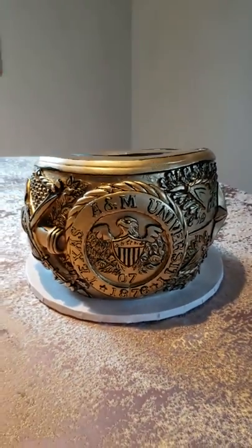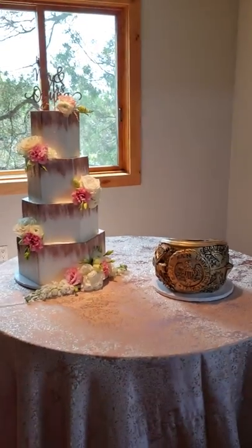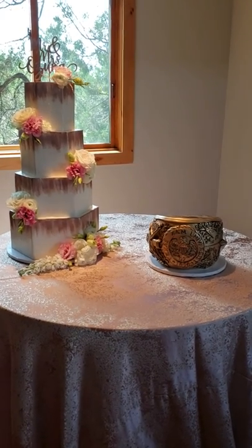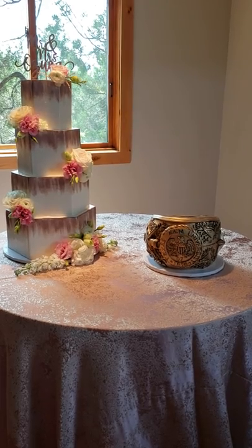Absolutely fantastic — it makes a really beautiful cake table. We are here at the fabulous Camp Lucy, one of my favorite venues ever, and of course a gorgeous setting. Congratulations to the bride and groom — see you next time!